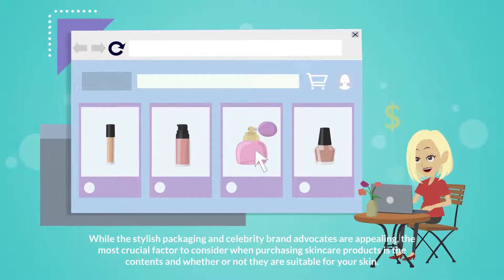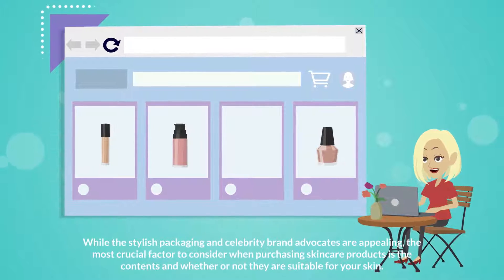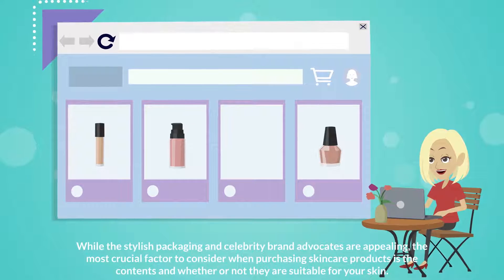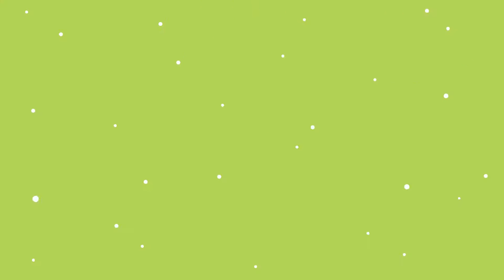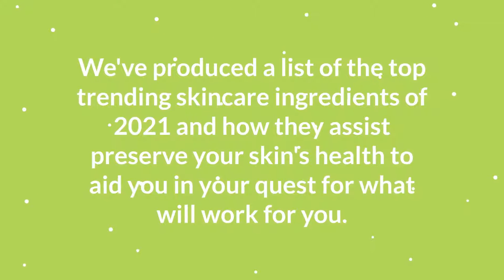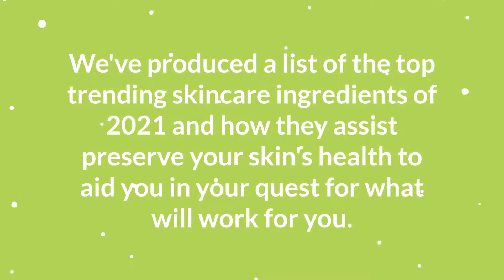While the stylish packaging and celebrity brand advocates are appealing, the most crucial factor to consider when purchasing skincare products is the contents and whether or not they are suitable for your skin. We've produced a list of the top trending skincare ingredients of 2021 and how they assist preserve your skin's health to aid you in your quest for what will work for you.